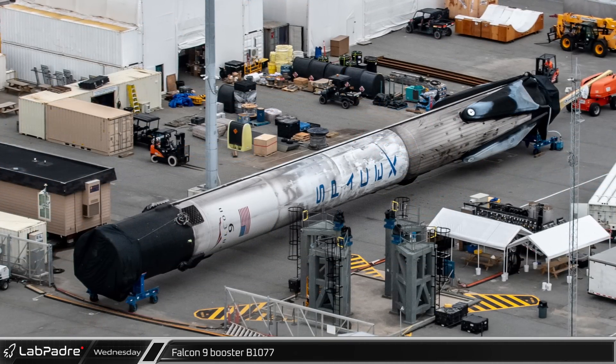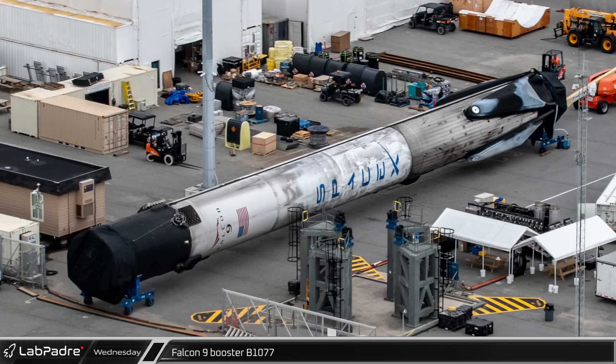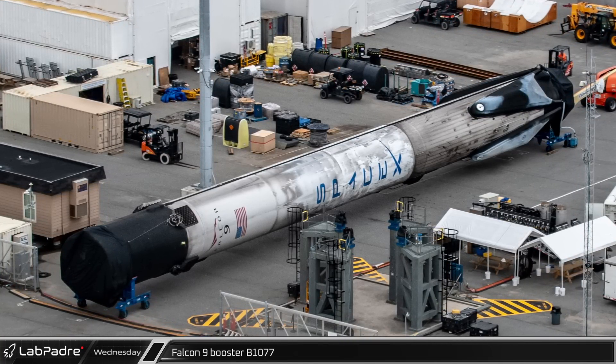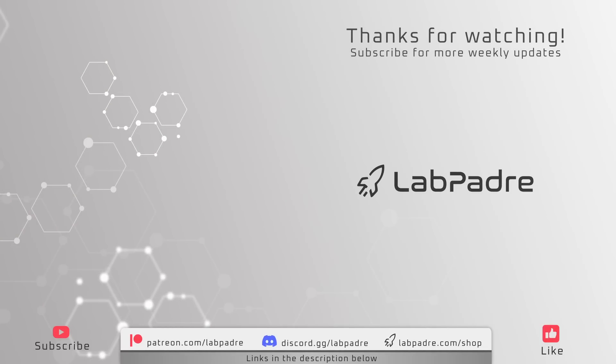Nearby, a very clean-looking Falcon 9 booster B-1077 sat on the dock awaiting transport to Hangar X for refurbishment after its inaugural launch last week when it set the Crew 5 mission to the International Space Station. And there you have it — another LabPadre SpaceX and Starbase weekly update with a splash of Blue Origin, Astra, Relativity Space, and ULA. We'll see you next week and thanks for watching. LabPadre out.